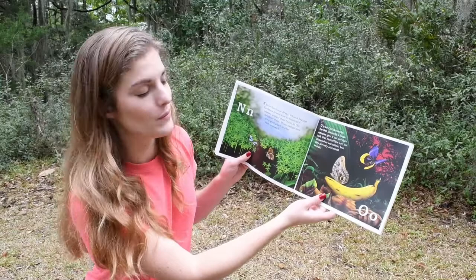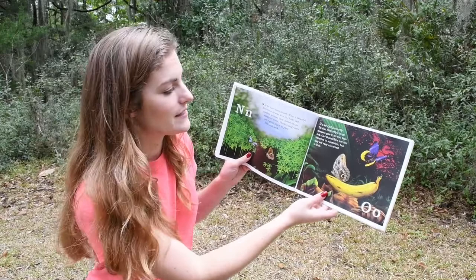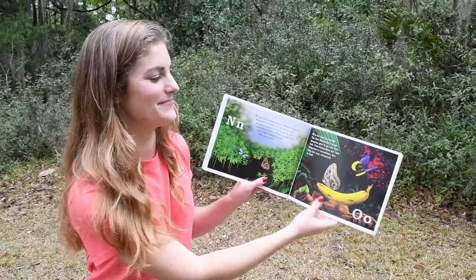O. O is for Owl Butterfly. The Owl Butterfly's huge eye spots give it an owl-face look. Owl Butterflies are not attracted to sunshine, but they are very attracted to fruit.